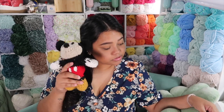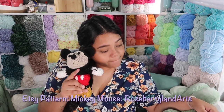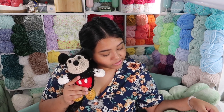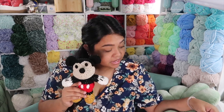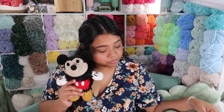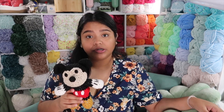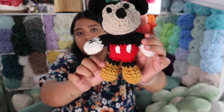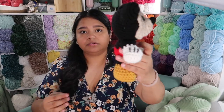I'll briefly talk about this Mickey Mouse that I made. It's a paid pattern on Instagram from Roseberry Land Arts — very cute.